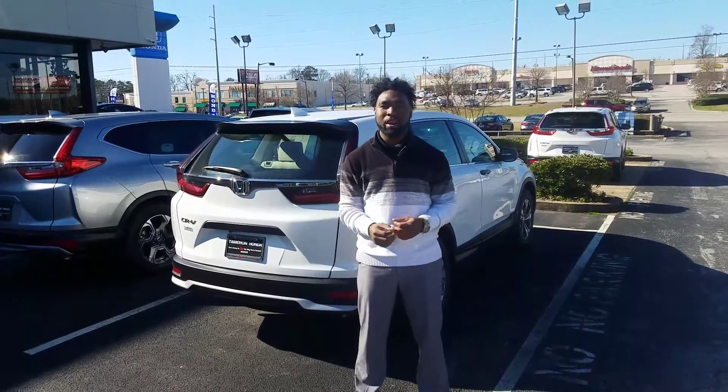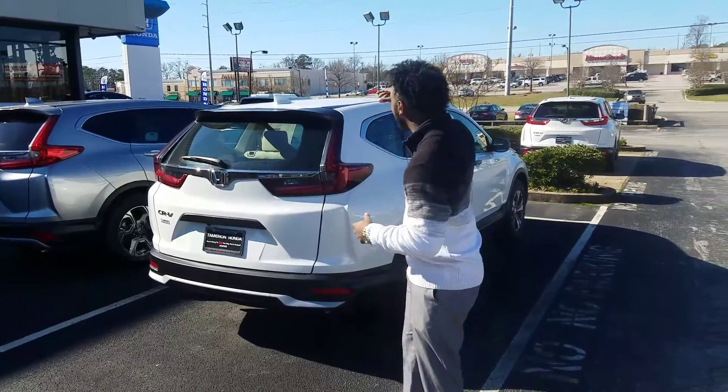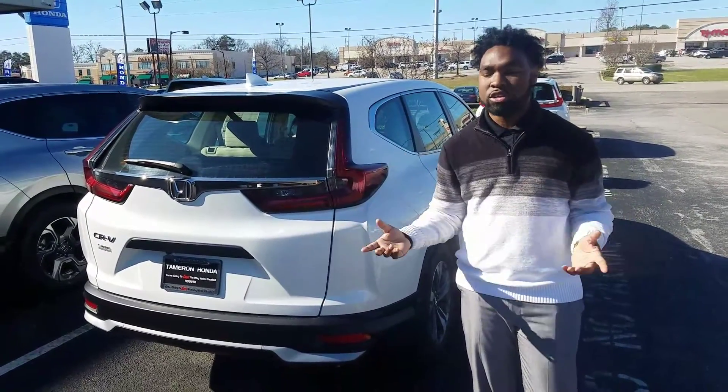Hey Wanda, Vincent Parker here at Tamron Honda in Hoover, and I want to thank you for your online inquiry on the brand new beautiful Honda CR-V. Now you weren't very specific about color or trim level, because we wanted to go over some of the basic features that are going to be on each one of these cars.